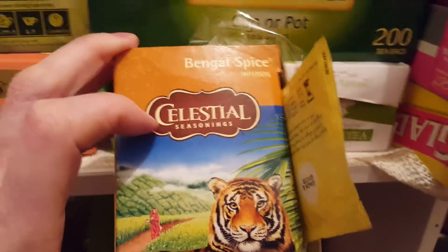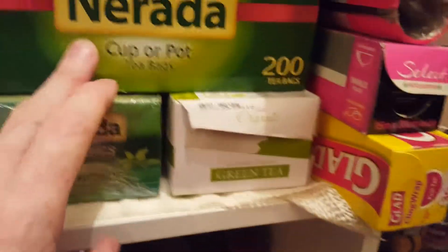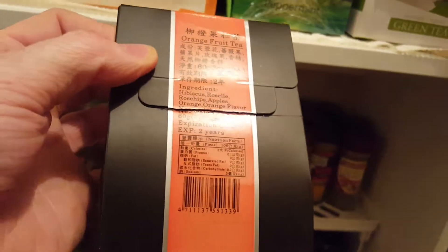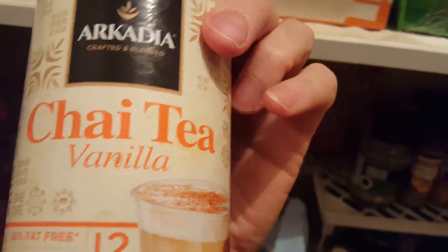We have lots of teas. There's rooibos — an African-type tea, quite nice. This one is Bengal Spice, an American brand based on Indian tea — it's a hot spiced tea, very nice. We have spearmint, green tea, black tea, more green tea, orange and apple tea, lemon and ginger, and chai tea.